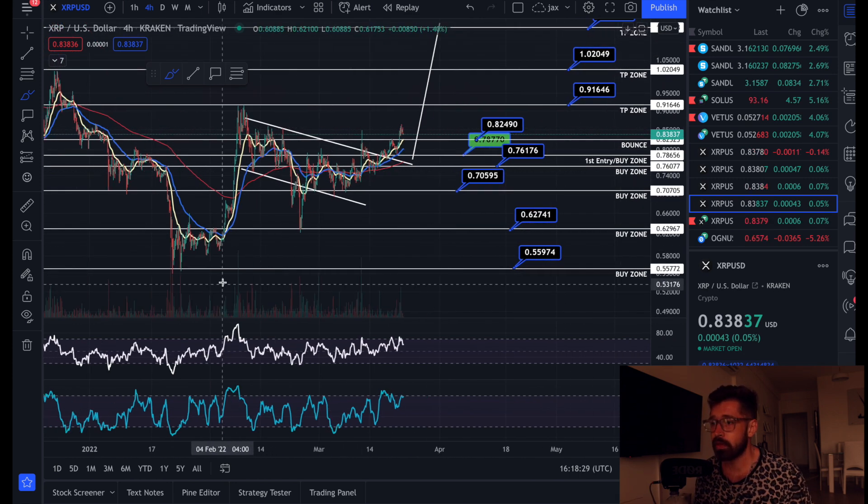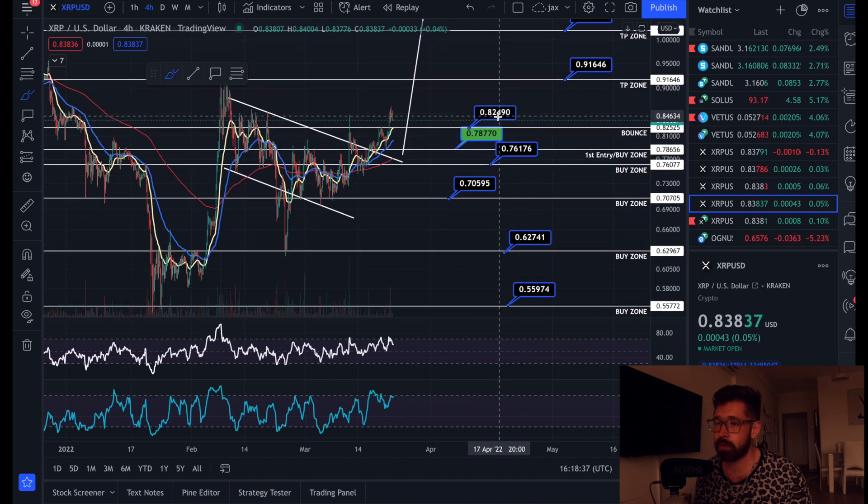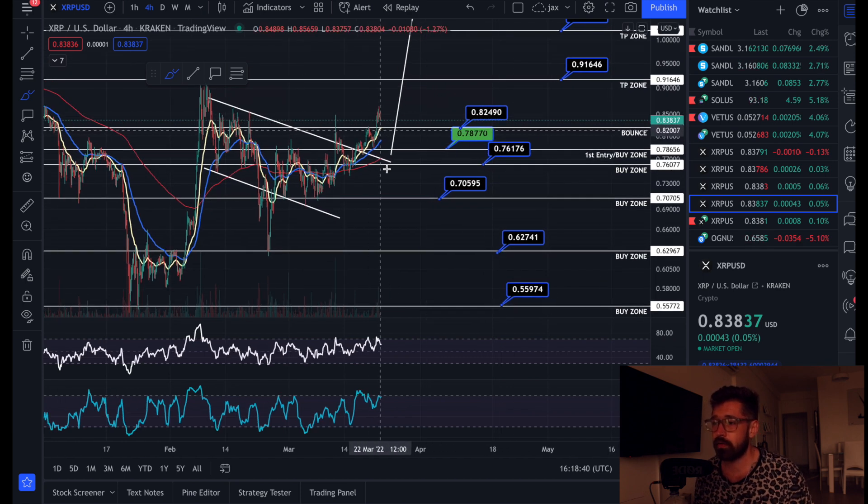We've broken out of this massive bull flag pattern. You can see a little bit of a back test — we held the EMAs and we're continuing to push up. I've dropped in a bounce zone here at 82 cents; it could definitely bounce off that previous swing high.